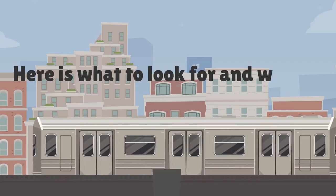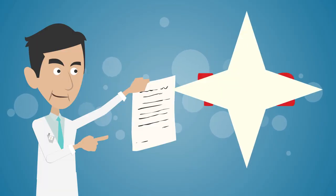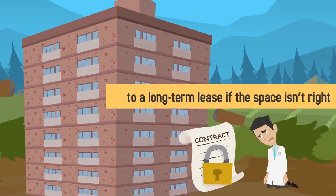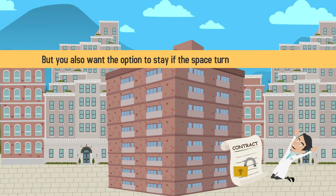Here is what to look for and what to expect from an ideal commercial lease contract. First, look for a short, one to two-year lease term with the option to renew. You don't want to be locked into a long-term lease if the space isn't right, but you also want the option to stay if the space turns out to be perfect.